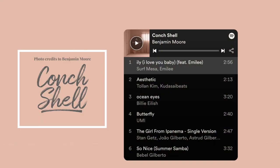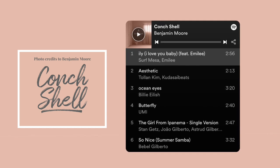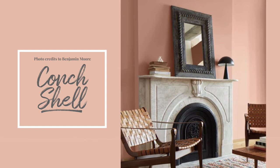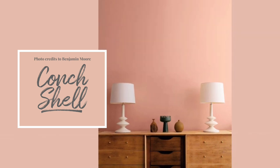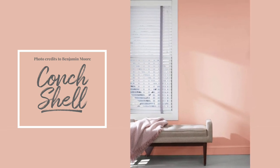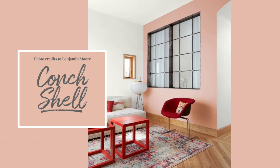Conch Shell — a gentle pink reminiscent of sepia tone. This dusty hue brings to mind thoughts of sunsets captured by a vintage film camera. Conch Shell may bring a blush to your space, but this hue is not shy. This comforting color balances out the bold vibes of this palette, appearing almost neutral alongside such striking shades.